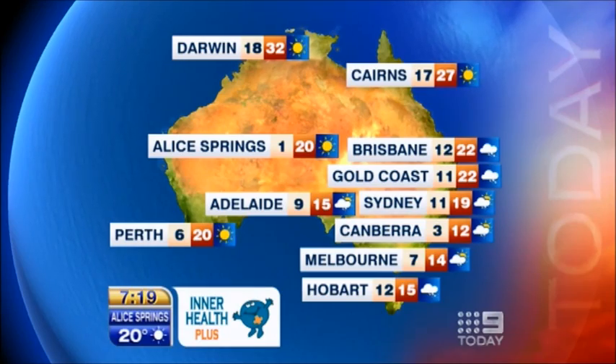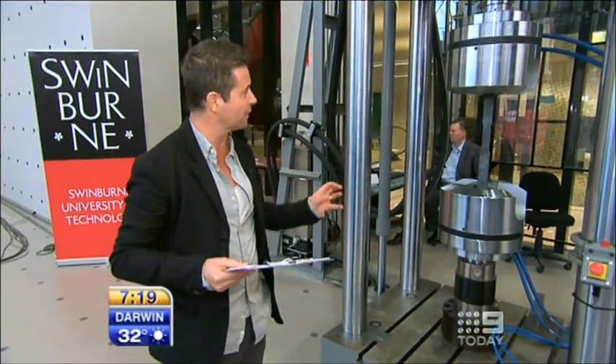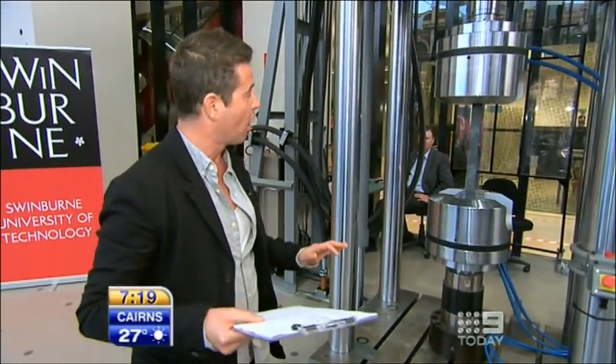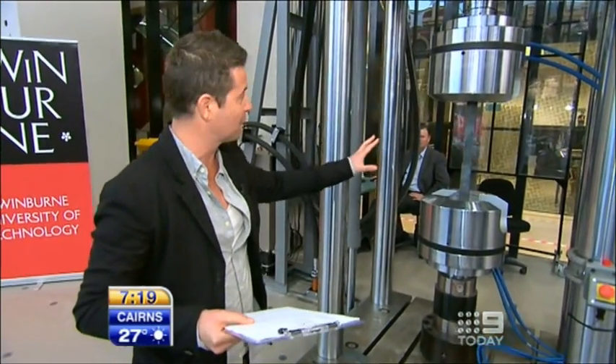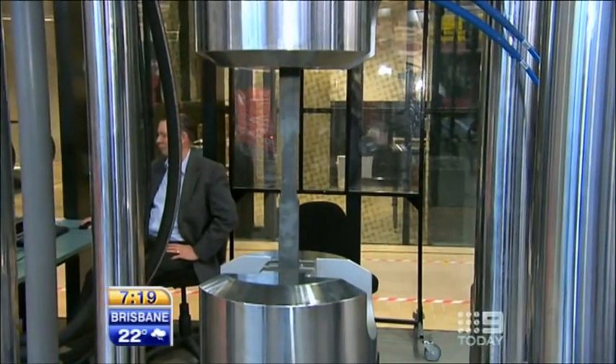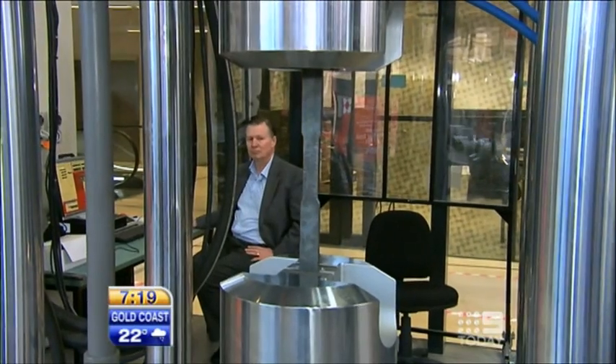We are having a look at the Universal Testing Machine, which is in the background here this morning. Now this can compress, stretch or break things up to 100 tonnes of force. We've got a piece of metal in there at the moment — that's the weight of 50 cars, about 100 tonnes of force. This machine is going to stretch this piece of metal now.